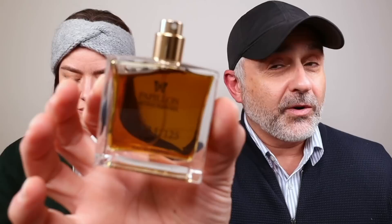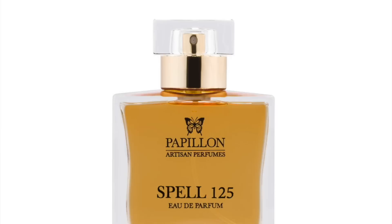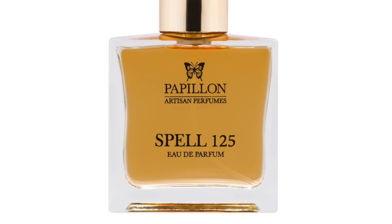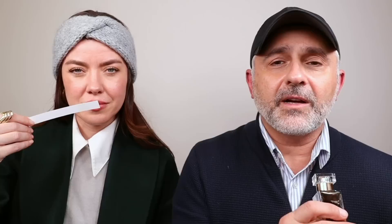Number 20 is from Papillon Perfumery — it's Spell 125. I bought this a couple years ago when it first came out, but I haven't worn much of it. It's a very challenging, animalic fragrance. It is pine with olibanum, ambergris, hemlock, sandalwood, and ylang-ylang. The ambergris is very animalic, and there's a marine touch and smokiness from the olibanum. It's definitely very piney but very animalic — especially that first spray. Now it's dried down to a salty, marine scent.